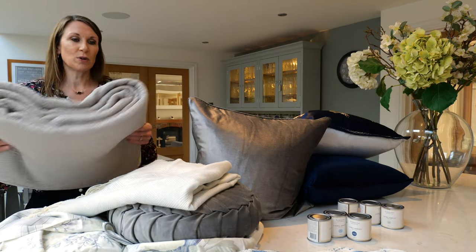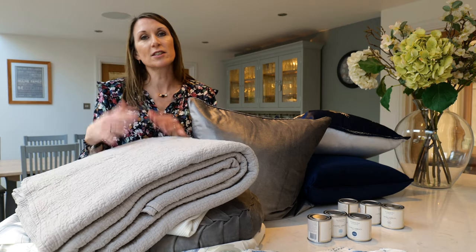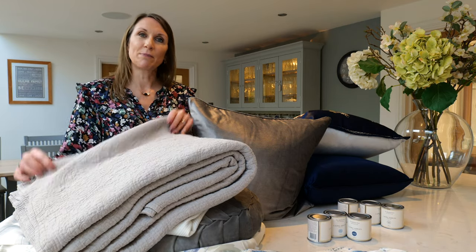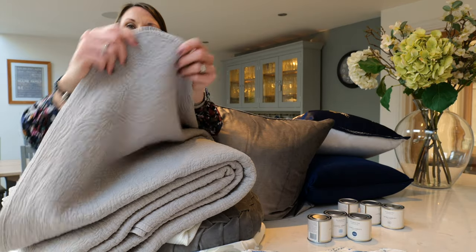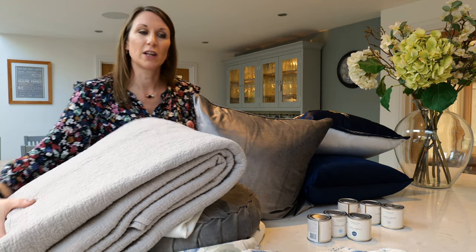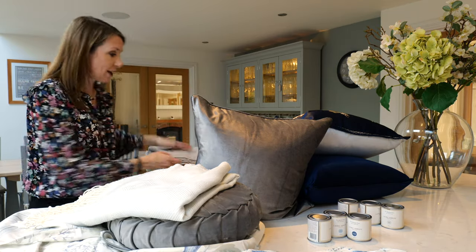If you're styling a bed you may wish to consider a bedspread, as that really does add the finishing touches to a bedroom. This is the Lillian bedspread — a really nice thick bedspread in a nice neutral colour tone — but please do see the website for the full portfolio of Laura Ashley bedspreads available.